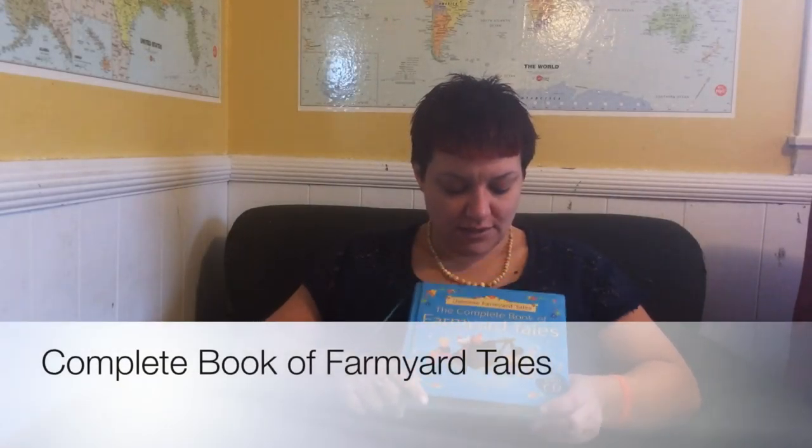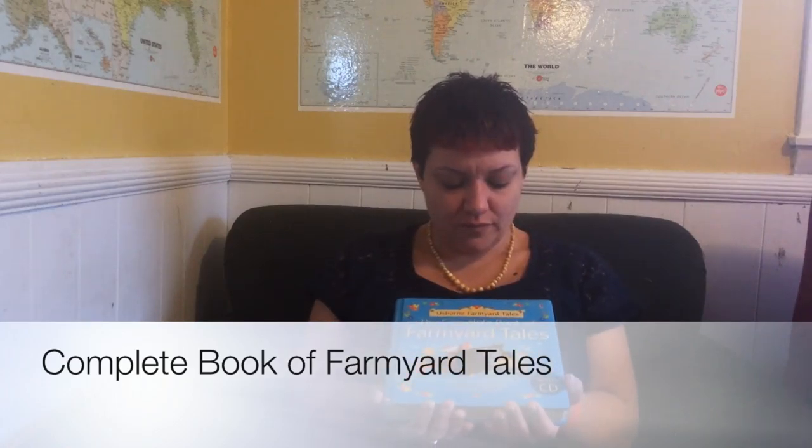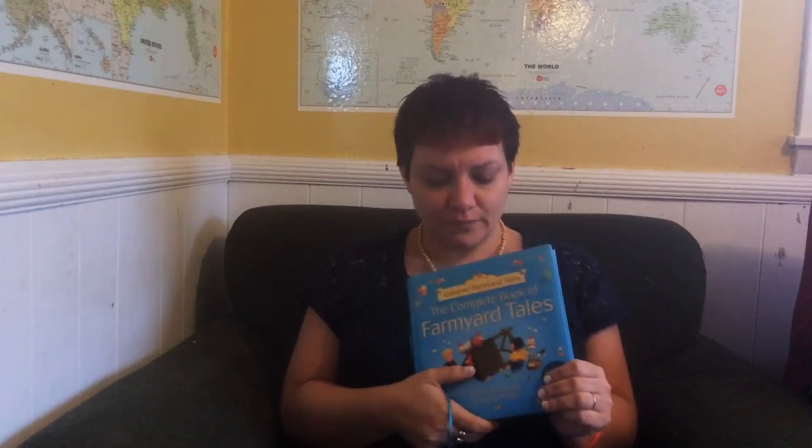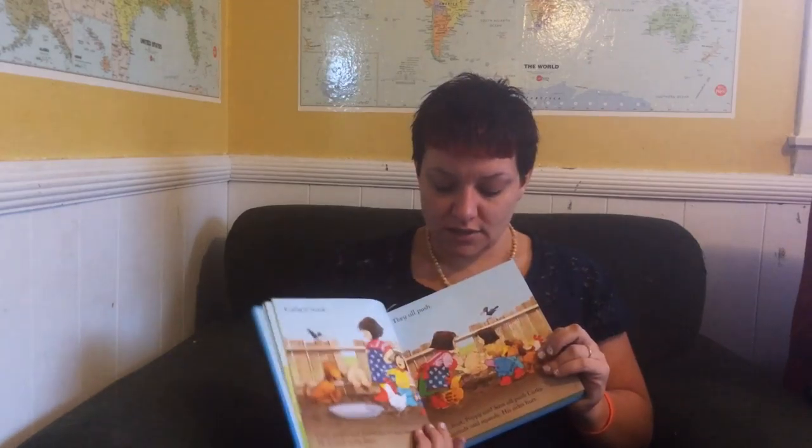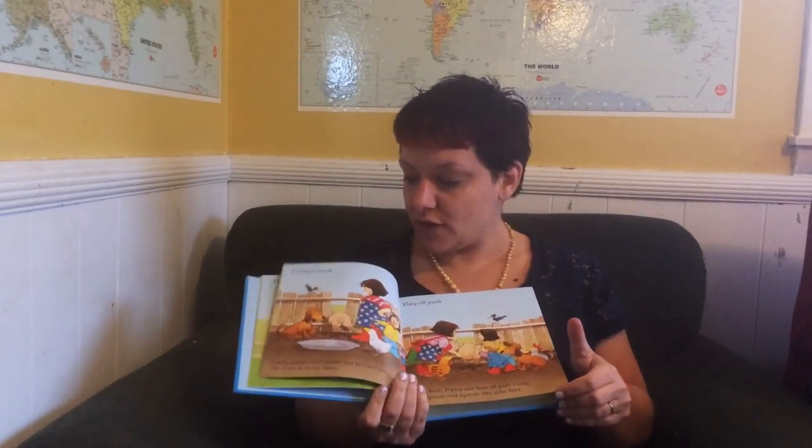Hi there, Shannon here with Osborne and Cain Miller Books. I'd like to tell you about Osborne Farmyard Tales — the complete book of Farmyard Tales. This book is probably the best book for anyone under five years old. I truly think it's the best book for your money. It's got 20 stories and it comes with a CD, which is in my car right now because we listen to it all the time. It has 20 stories about Apple Tree Farm.